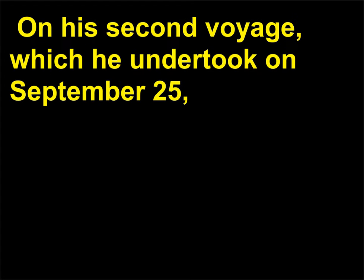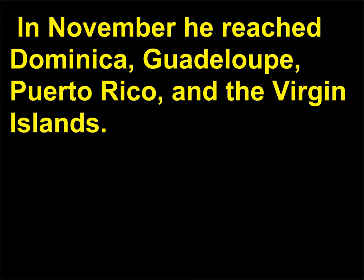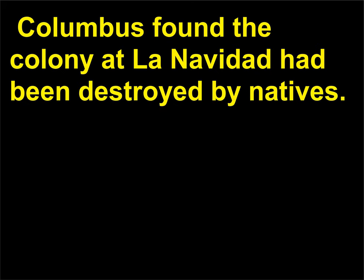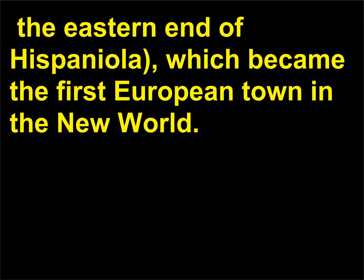On his second voyage, which he undertook on September 25, 1493, he sailed with a fleet of 17 ships and some 1,500 men. In November he reached Dominica, Guadalupe, Puerto Rico, and the Virgin Islands. Upon returning to Haiti — Hispaniola — Columbus found the colony at La Navidad had been destroyed by natives. In December 1493 he made a new settlement at Isabella, present-day Dominican Republic, the eastern end of Hispaniola, which became the first European town in the New World.